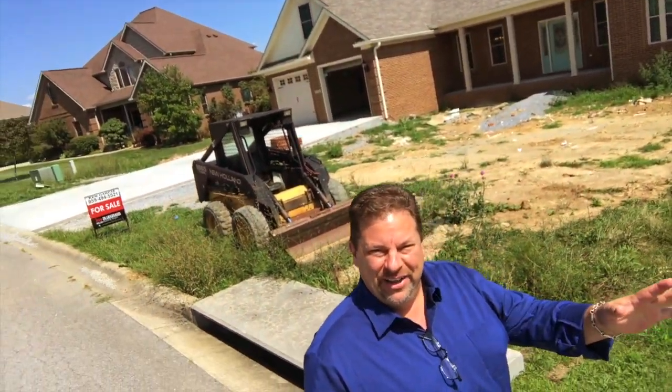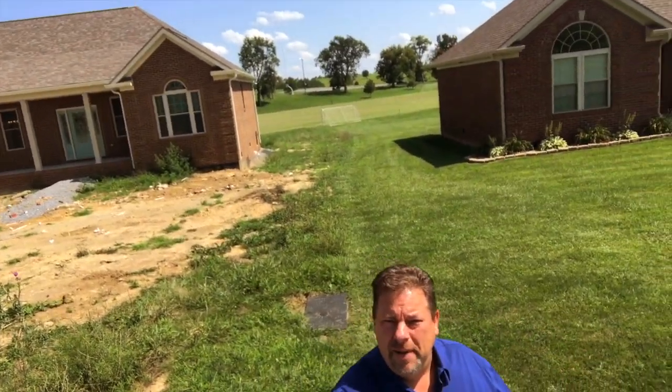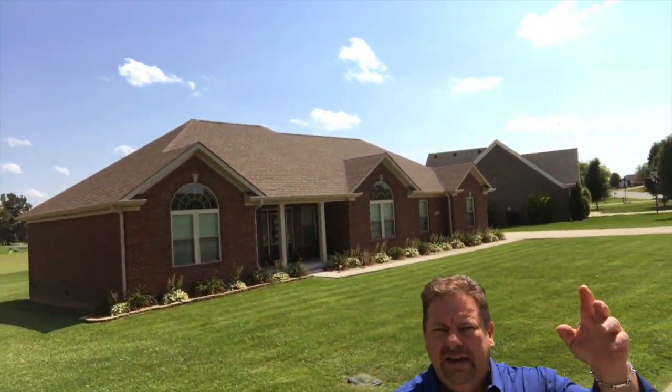This is brand new. In fact, it's not even done as you can see. But you're in a beautiful neighborhood. Right back there is the Anderson Dean Park, so you got all that kind of stuff going on.